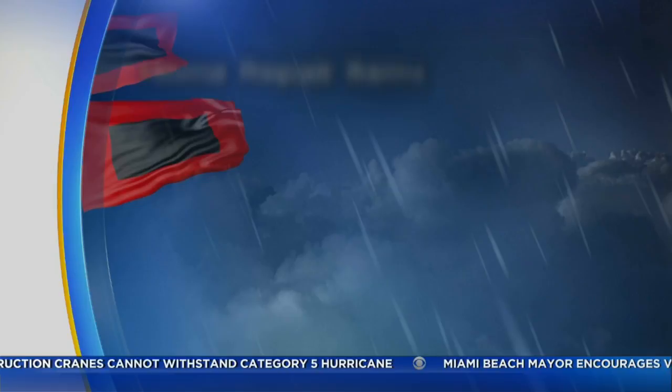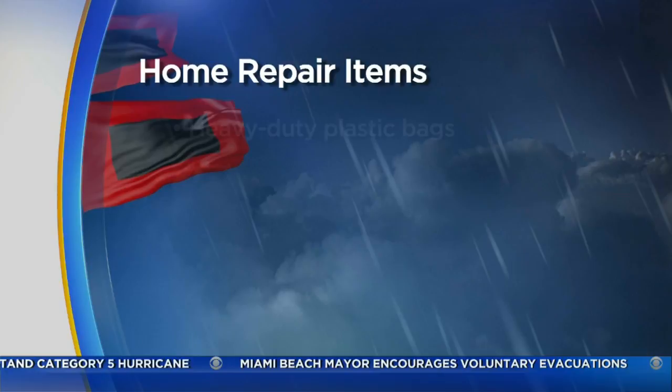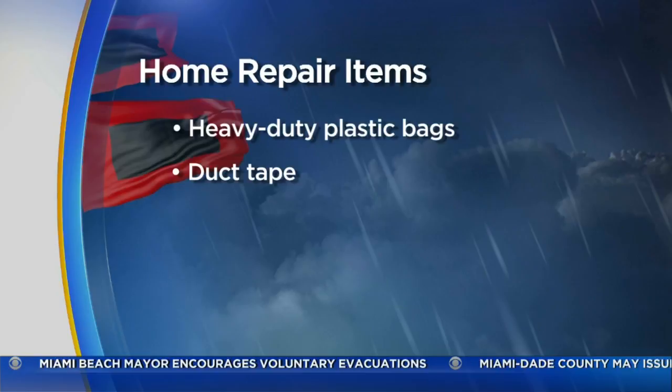Make sure you have some basic home repair items if you need to make temporary fixes after a storm. Things like heavy-duty plastic bags and duct tape come in handy. And if you have a house, you should also have a tarp for the roof.